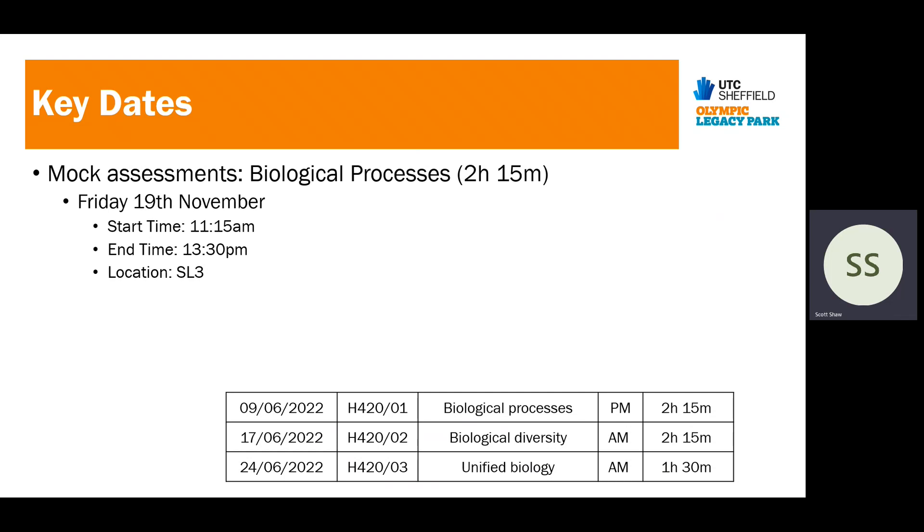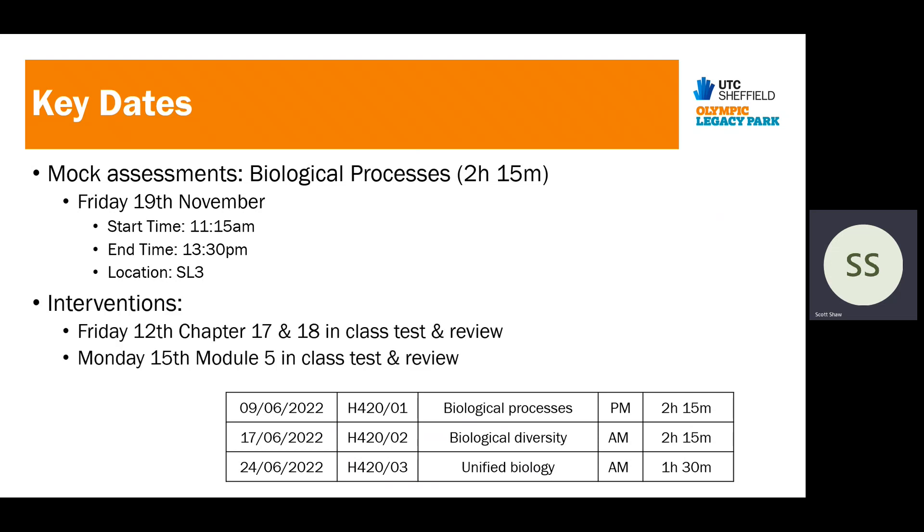Here are the key dates for Year 13. Mocks will start in Mr Sleaf's lesson on Friday the 19th of November. He will be running intervention sessions on chapters 17 and 18, with an in-class test and review, and on module five on Monday the 15th.